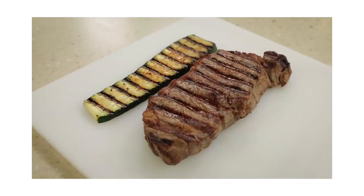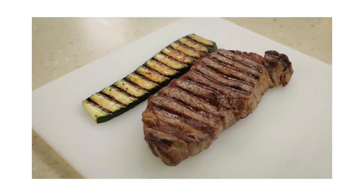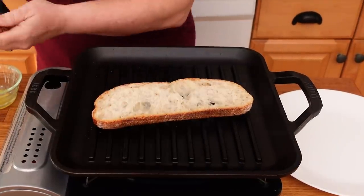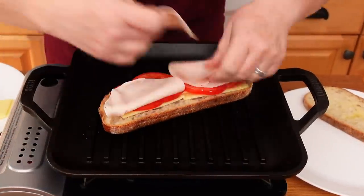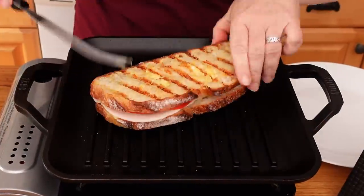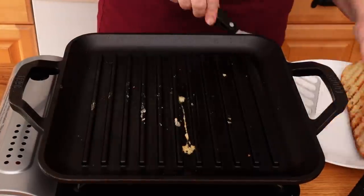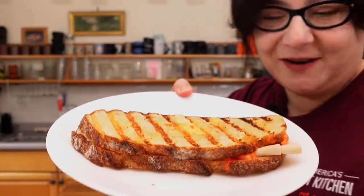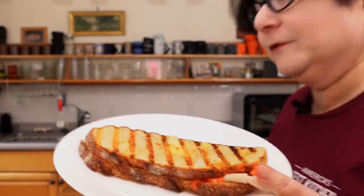The heaviness of the cast iron is part of its charm — it's going to hold a bunch of heat and radiate it toward your food for great browning. We're going to make a panini and you'll see how it works. You can really make a beautiful sandwich. This pan is wonderful.